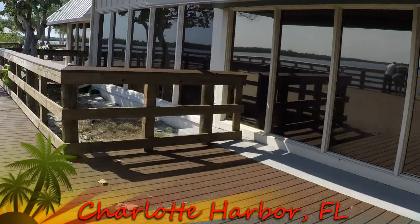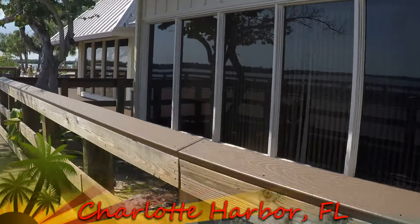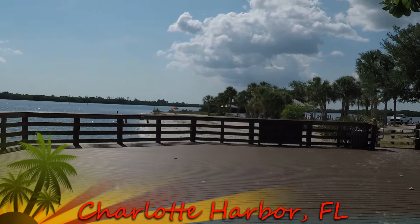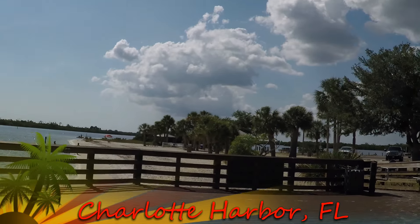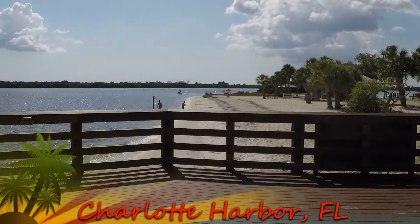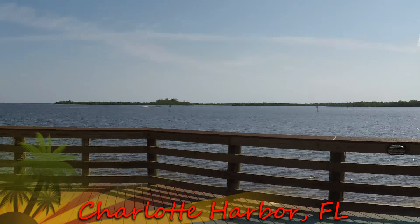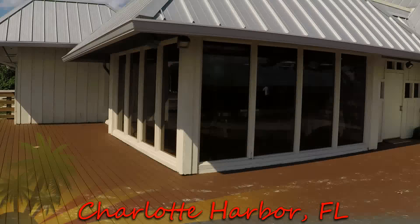And this is a restaurant, but it's not really open, or some kind of place where you can go in. Look at this — it's nice here. Really pretty. But that's Charlotte Harbor. And there's the pier way out there. You can fish off there. There's boats out there. It's really nice, guys. Thanks for your good view of it.